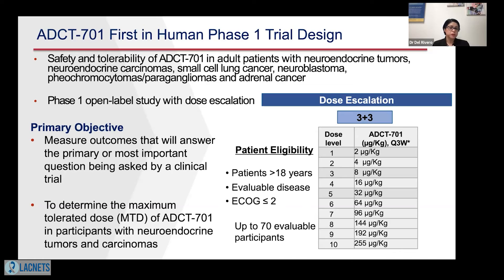This is a first-in-human study, so the first thing we need to understand is what is the safety of the drug. ADCT-701 will include patients with neuroendocrine tumors, neuroendocrine carcinomas, small cell lung cancer, neuroblastomas, pheochromocytomas, paragangliomas, and adrenal cancer. Because it is first-in-human, we need to establish safety and find the best dose through a dose escalation study — meaning patients will receive low doses first, then increasing doses until we determine the maximum tolerated dose.